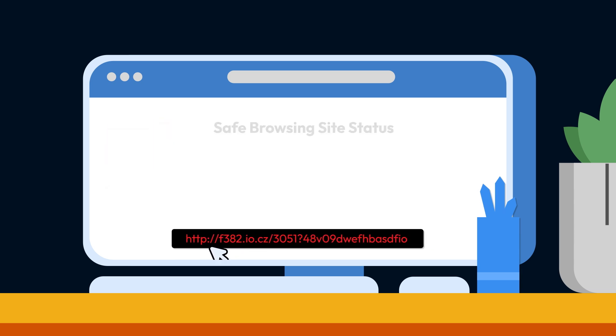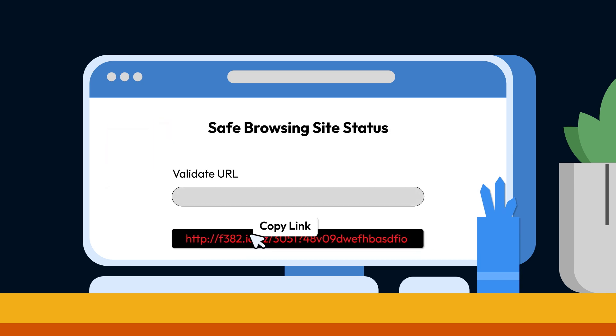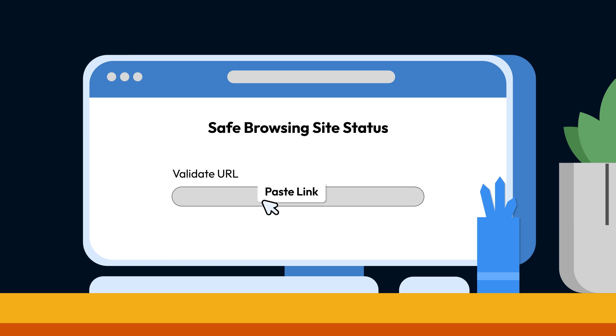Another way to check if a link is safe is by using a URL checker. Without accidentally clicking on the link first, safely copy and paste it into the URL checker. If unsafe content is found, do not click on the link and delete the message right away.